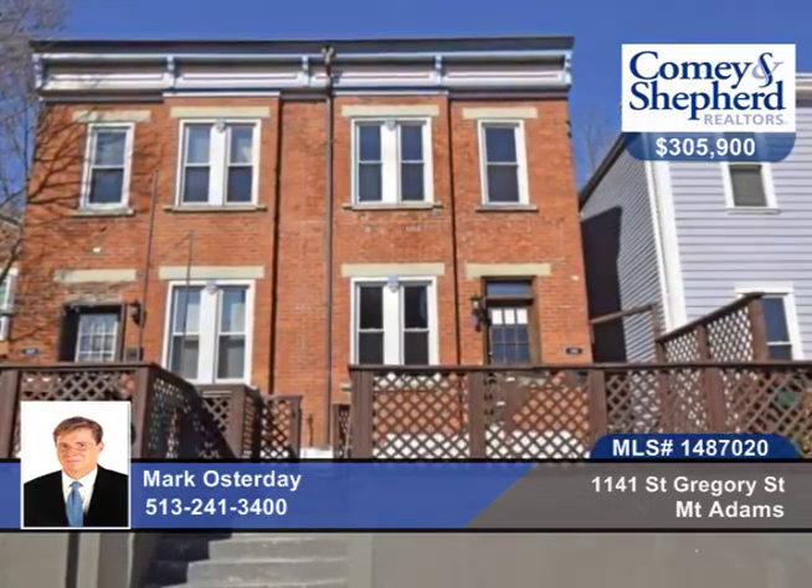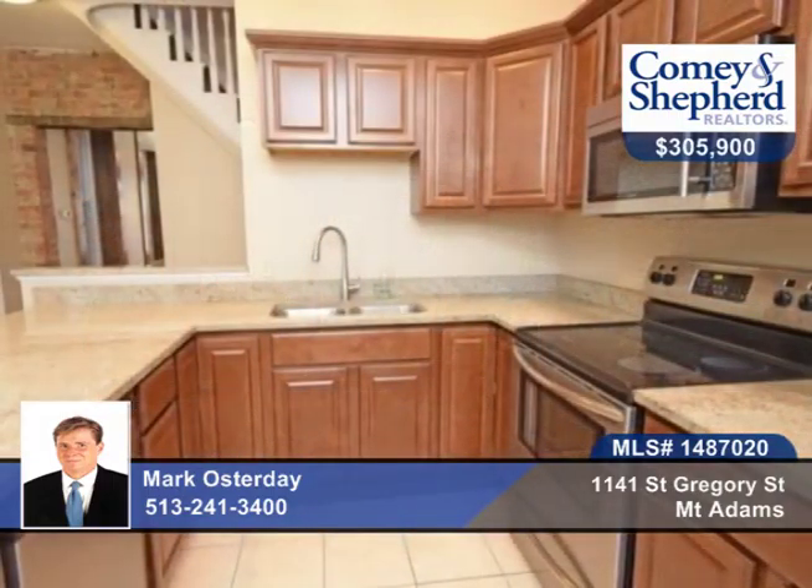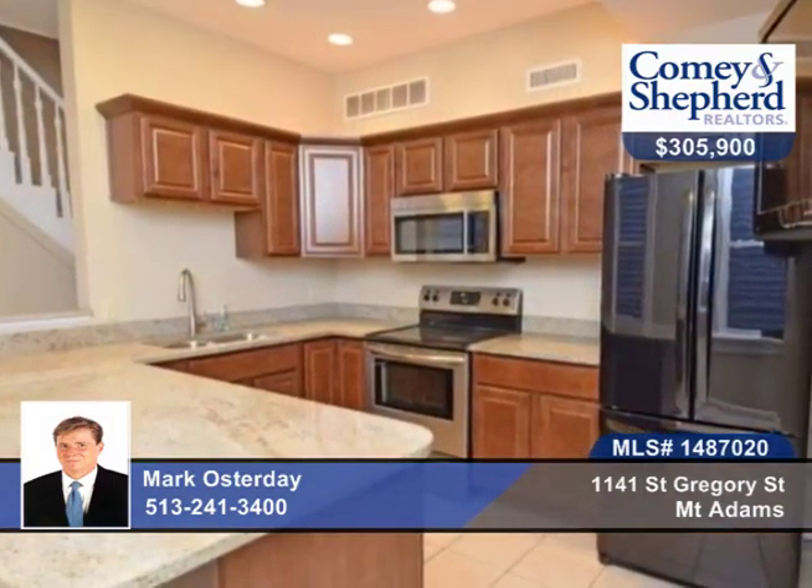Check out this classic townhome with all the Mount Adams excitement right outside your front door, like restaurants, bars and shops, museums, parks and the arts.